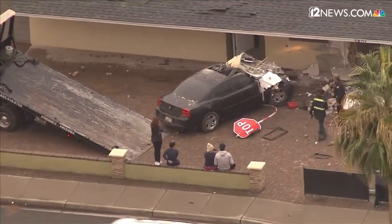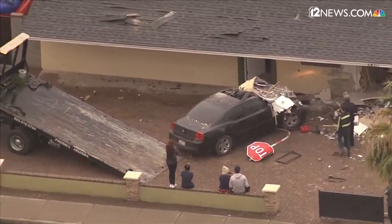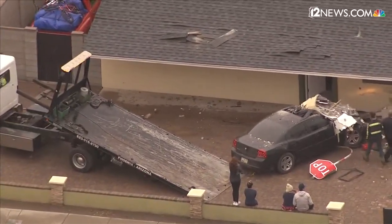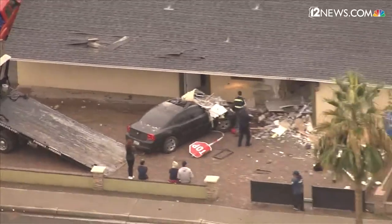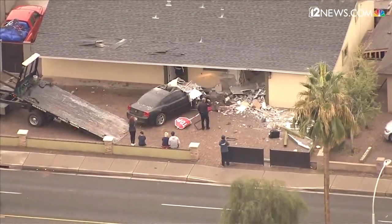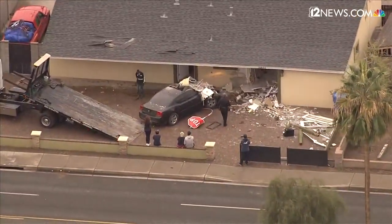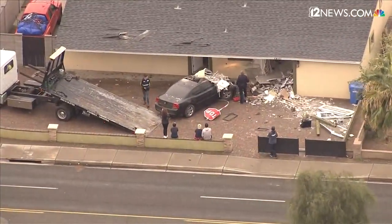They were having a little bit of difficulty pulling it out in a straight manner, so they readjusted the tow truck and pulled it out to the side. You can see all the damage there to the front of that house — stop sign down, and some street signs as well, all kinds of other debris on the inside of this house because of the car that went through there.